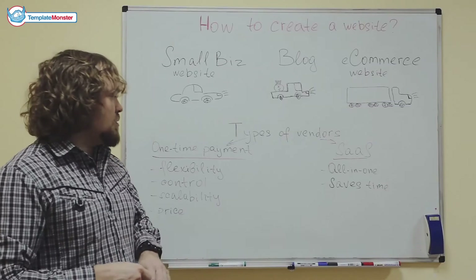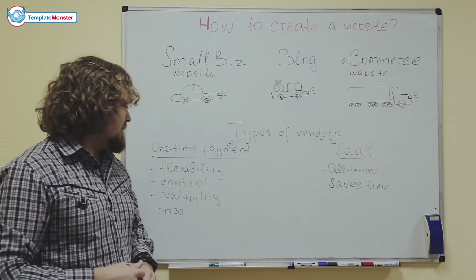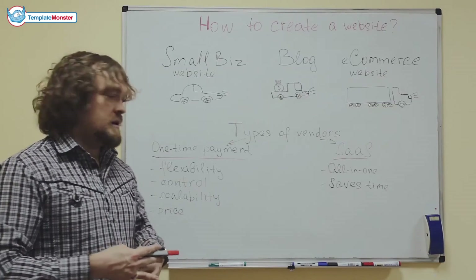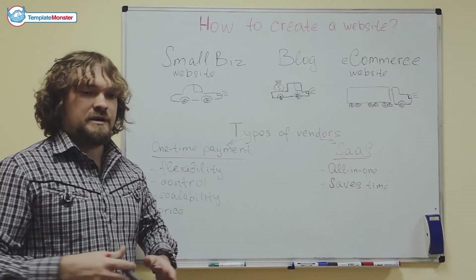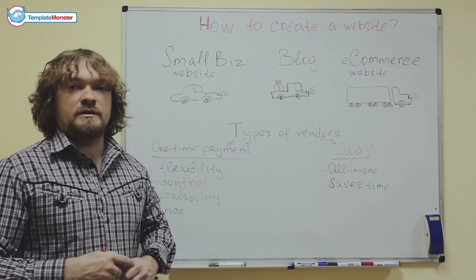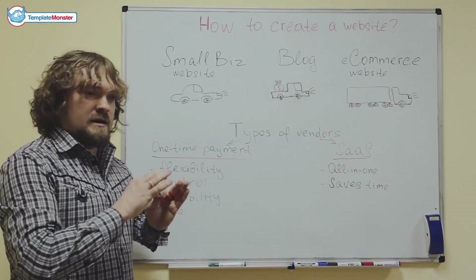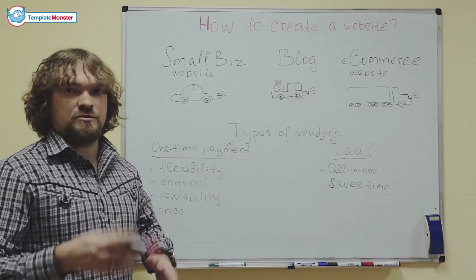With both types of vendors there are pros and cons. With a one-time payment company, the pros are the flexibility, because you have complete control over the website that you host. There's scalability, because it's a lot easier to multiply pages and control the structure of the website. And there's the price, which is also a big plus — with this option you only pay once, from $55 to $150, and the website is yours for a lifetime.